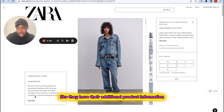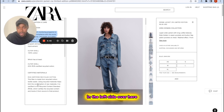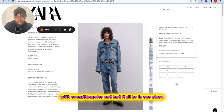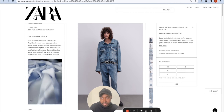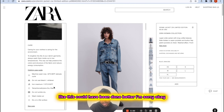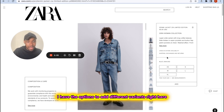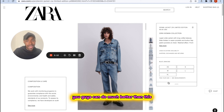They have additional product information like care instructions on the left side, which could have easily been placed on the right side with everything else in one place. There's also a scrollable panel that just feels like it could have been done better. Scrolling down, you have options to add size variants and add to cart — but you guys can do much better than this. I'm going to show you a better example next.